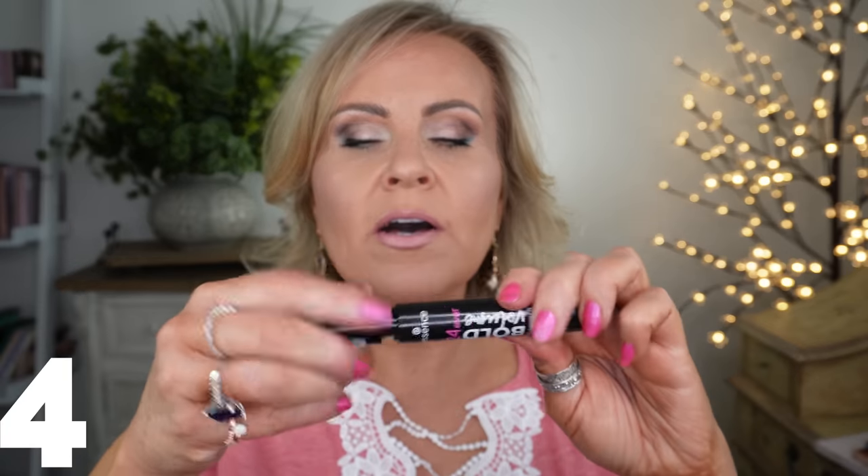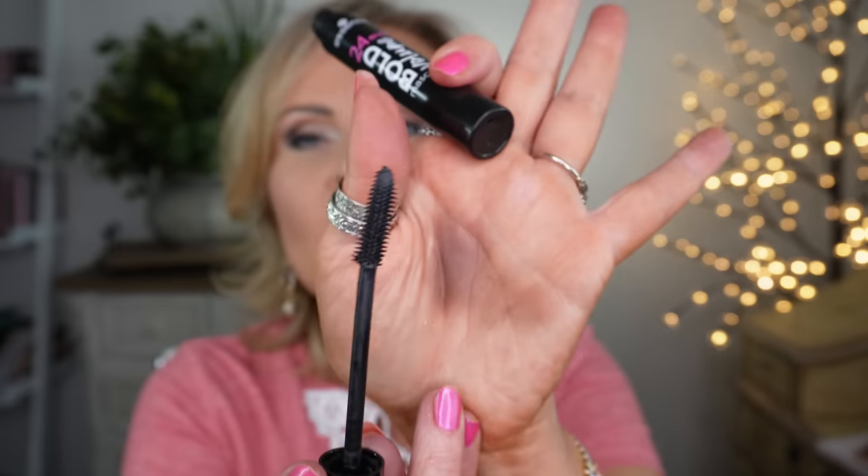The mascara I chose from Essence won't be any surprise — I've done a whole video dedicated to it. This mascara wipes out every high-end mascara I've ever used. It's the 24Ever Bold Volume mascara from Essence. I love the silicone brush — the bristles are super short and tight together, acting like a hybrid between natural and synthetic bristles. It gives me the longest lashes ever.